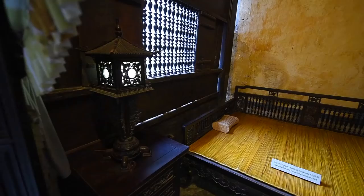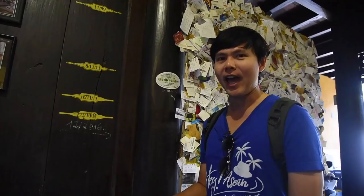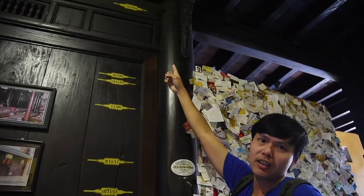Hoi An has been flooded from time to time in the past, and this shows the level of the flood we have had for some years. It went as high as above 3 meters in 1964.